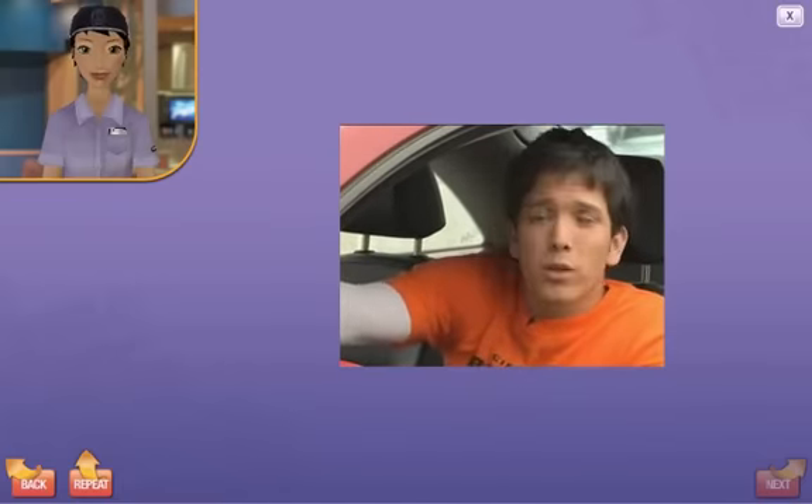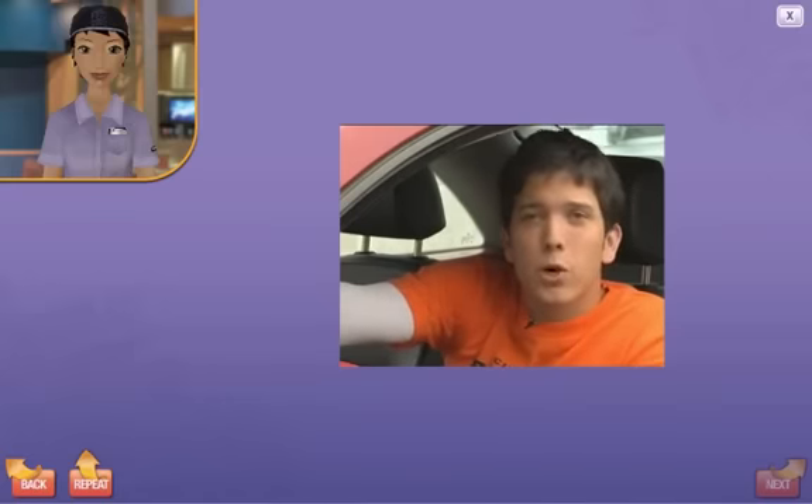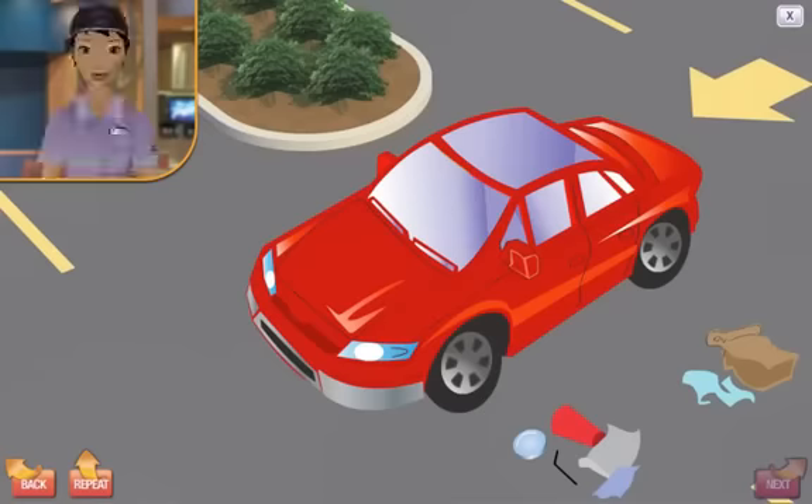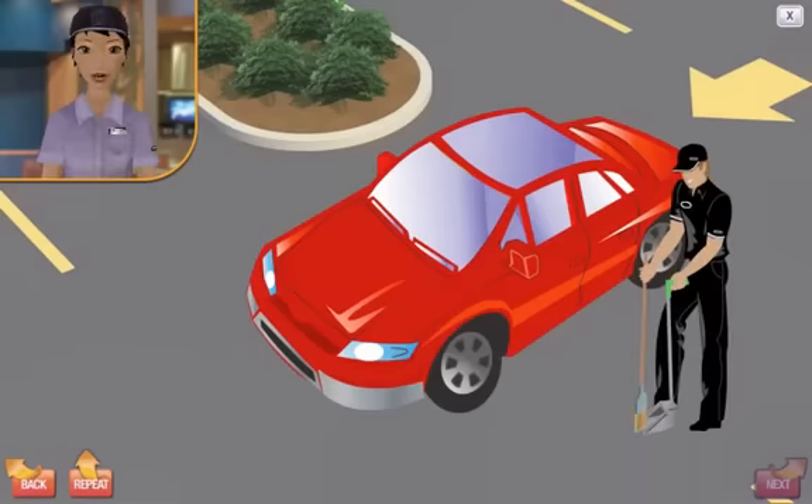When I pass an employee on the way to the drive-thru, they should look up and say hello or wave. I like to feel welcome. It only takes a few minutes to tidy up the parking lot and landscaping, but it can make a lasting impression on our customers. Click on the trash in the parking lot to throw it away. Customers like to be greeted by friendly smiles and waves, even if they are in their car — it makes them feel important. Click on the team member for an example.